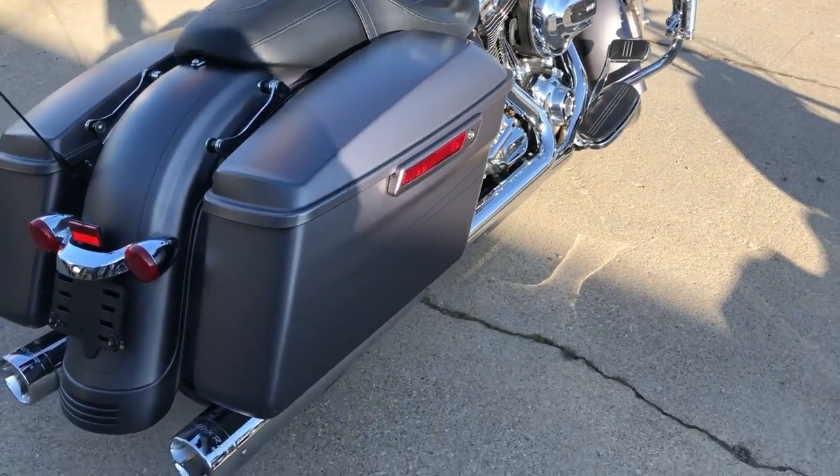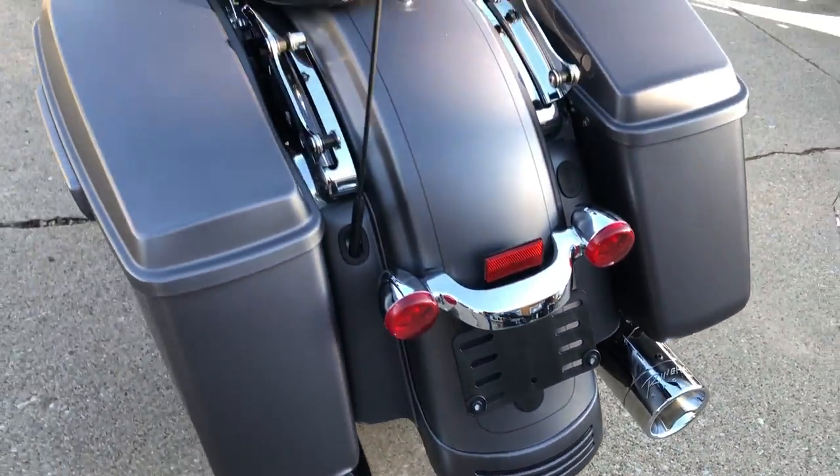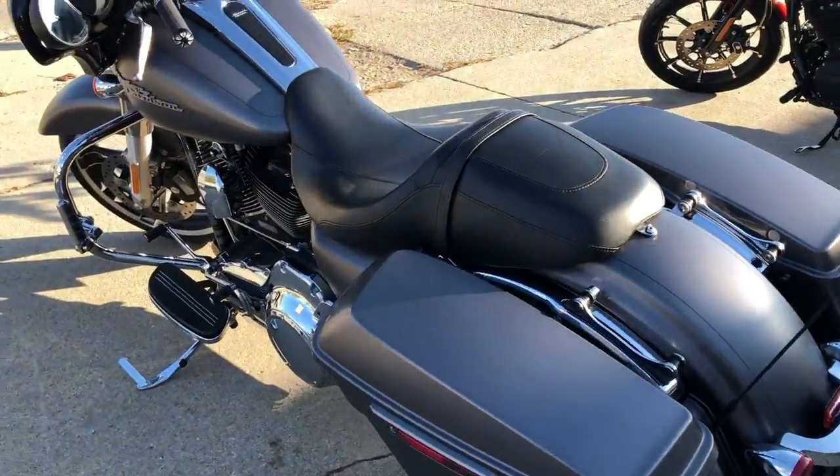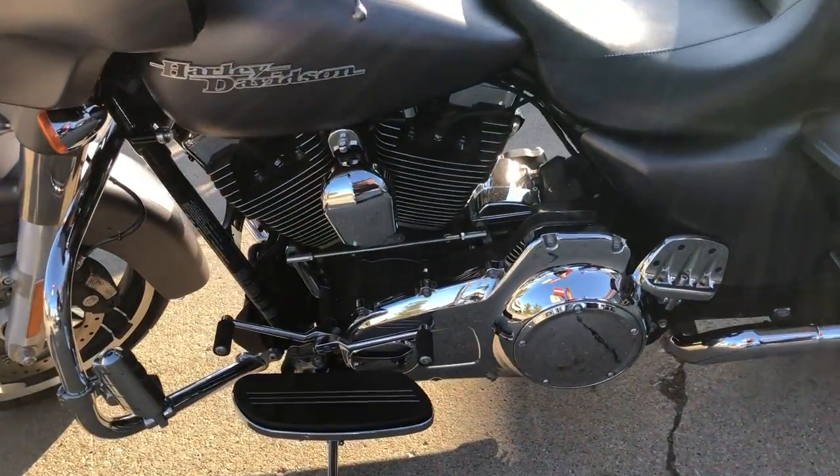Super clean, oversized LED screen with navigation. You guys just heard those dual Reinhardts — they sound great. This thing runs strong, everything works. Just serviced at the dealership. It is ready to go.